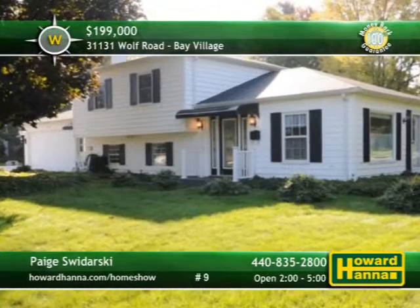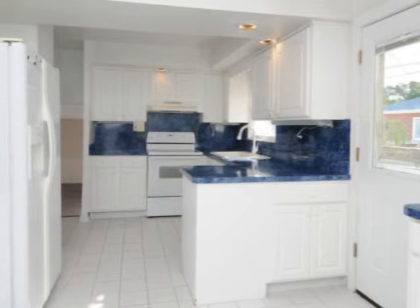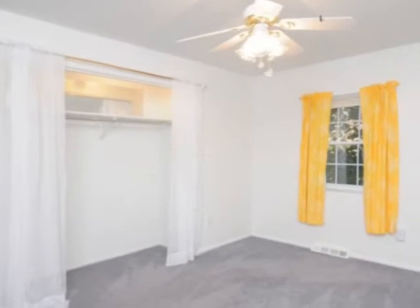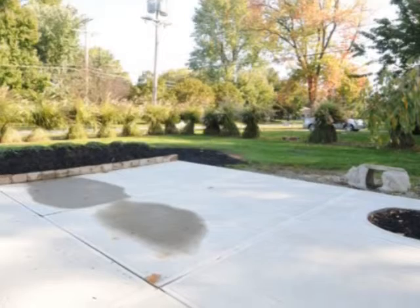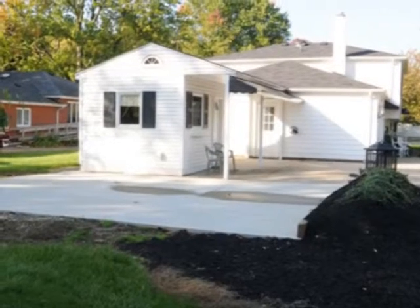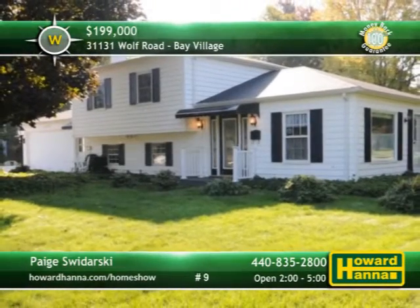You can move right in to this impressive four-bedroom, two-bath split-level home in Bay Village. The roof, windows, carpeting, and interior paint are only a few of the home's recent enhancements. Crisp white cabinetry teams up with a huge open pantry and unique blue countertops and backsplash in the updated eating kitchen. In addition to the four bedrooms, a main-level bonus room could be used as an office or even a fifth bedroom. Meticulous landscaping with cherry, apricot, and sassafras trees surrounds the fenced patio, two-car garage, and storage shed. Situated on a third of an acre of ground, this home is close to both Bradley and Walker Road Parks. Paige Swidarski will be waiting for you between 2 and 5 at this afternoon's open house.